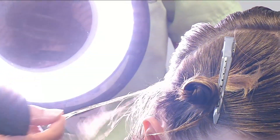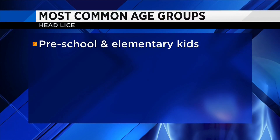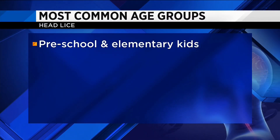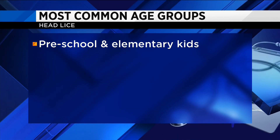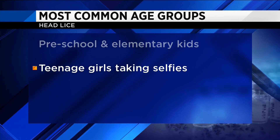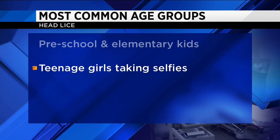Alyssa has no idea how she was infected. She took showers and wasn't particularly itchy, though most people assume that's a symptom. Lice is spread through head-to-head contact. Two age groups are most commonly affected: preschoolers and elementary kids — and this might surprise you — teenage girls, because they take so many selfies and their heads often touch when leaning in for those pictures.